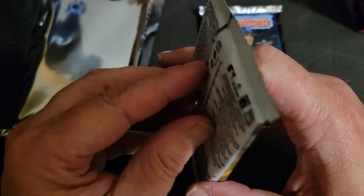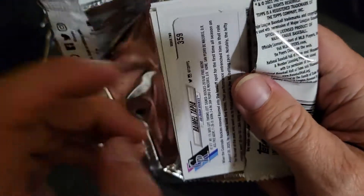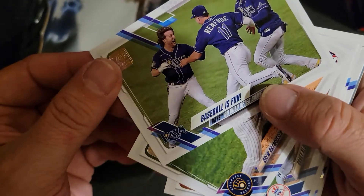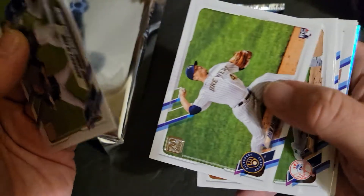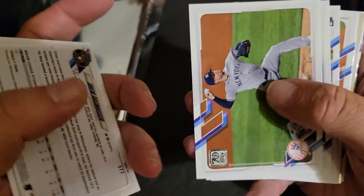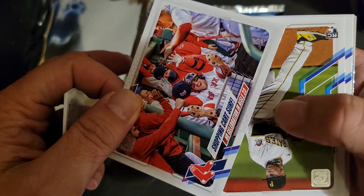I'll give credit where credit is due — the proprietor of Walk-Off Wax sent a box to Eric Jabs to preview, and that's what let me know they were back in the game. Baseball is fun, go wild after game. There's a rookie of Drew Rasmussen.